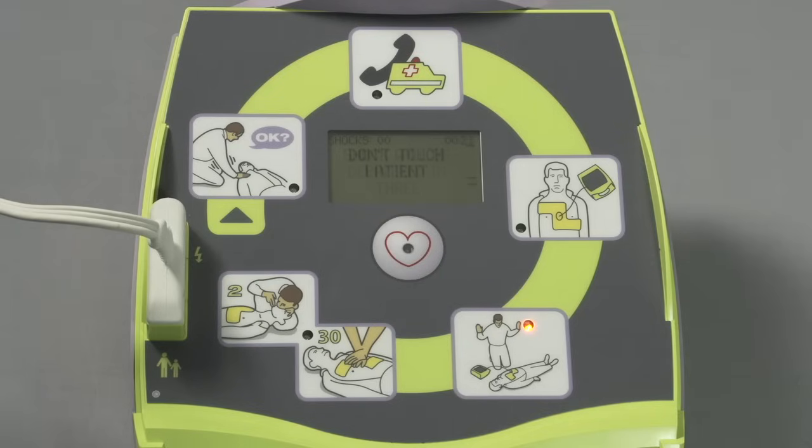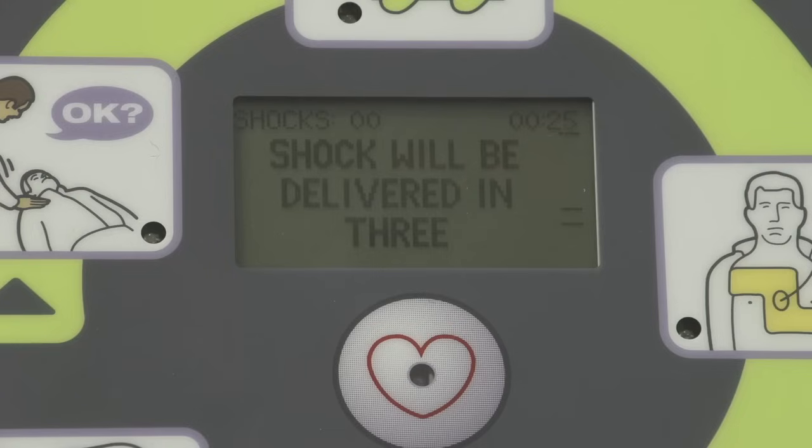Don't touch patient. Shock will be delivered in 3, 2, 1. Shock delivered. Start CPR.